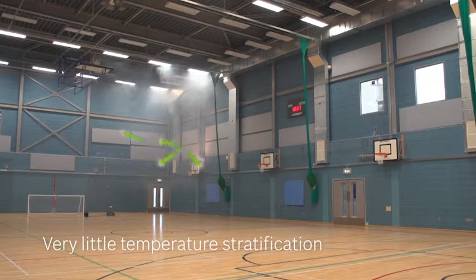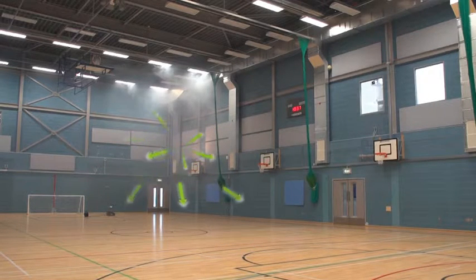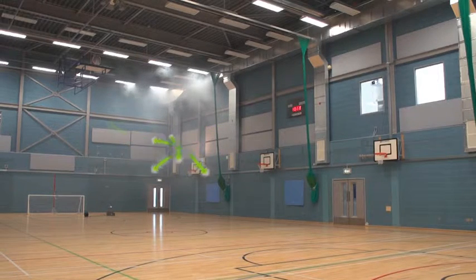Very little temperature stratification between the floor and the ceiling results, because we are utilising all of the heat energy accumulated at the roof space and redistributing it over the remainder of the volume of the room.